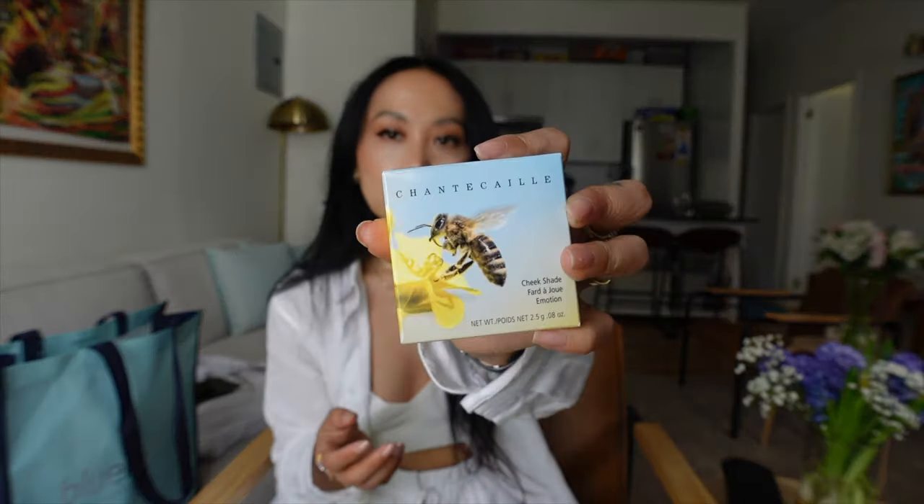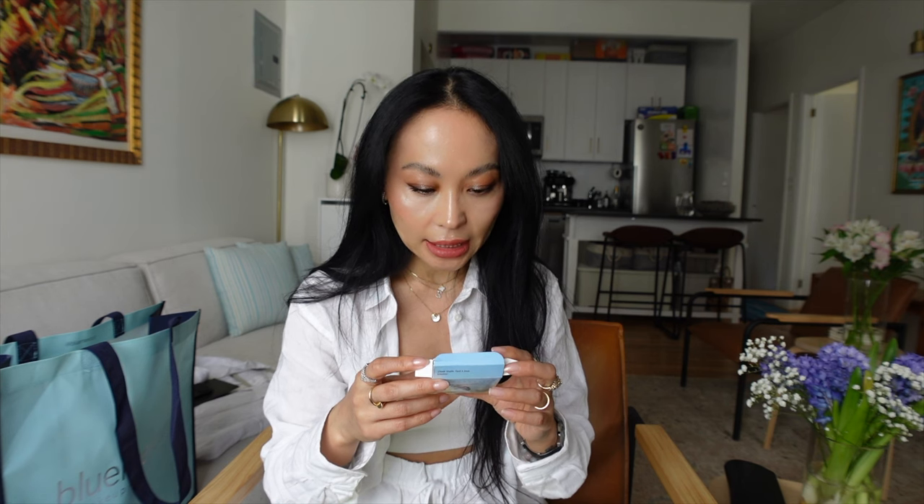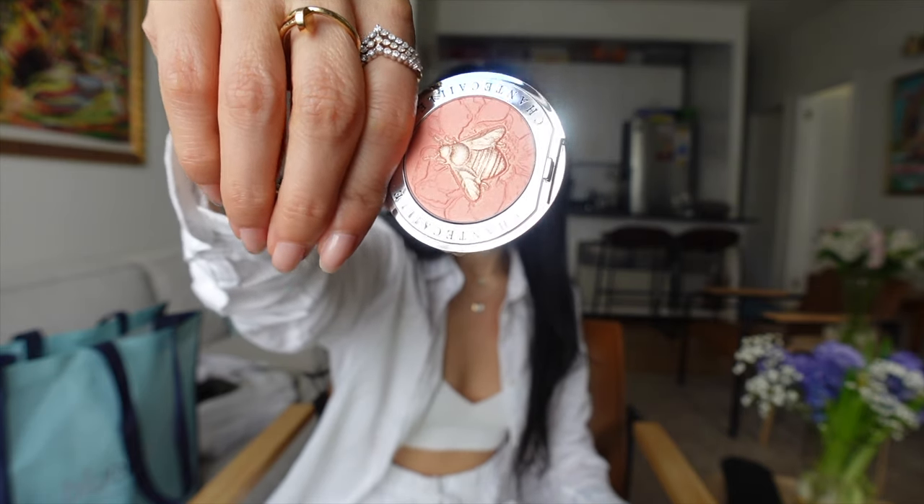Two additional items I really really wanted to get. Each of these products supports different foundations — this one is for bees. Chantecaille is proud to help honeybees survive by supporting their efforts to protect bee habitats. The other one supports elephant conservation efforts of the Sheldrick Wildlife Trust, which supports orphan baby elephants. The blush is so tiny — I expected it to be bigger — but it's so so pretty. It's a corally shade in the name Emotion.